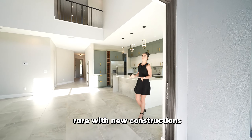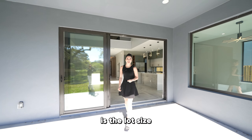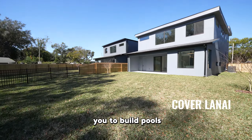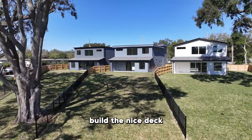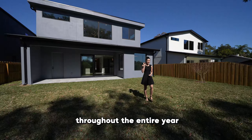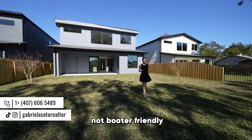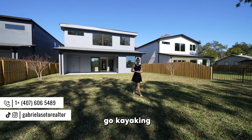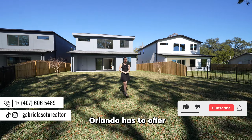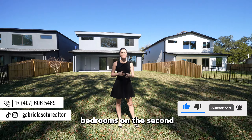Something very rare with new constructions, especially in downtown Orlando, is the lot size — and this property has it all. It has the perfect covered lanai with enough room for you to build a pool, build a nice deck, and best of all, enjoy lakefront access throughout the entire year. This particular lake is not boater friendly, but you can definitely go kayaking, paddle boarding, and still enjoy a beautiful relaxing time right out here with the nature that Orlando has to offer.